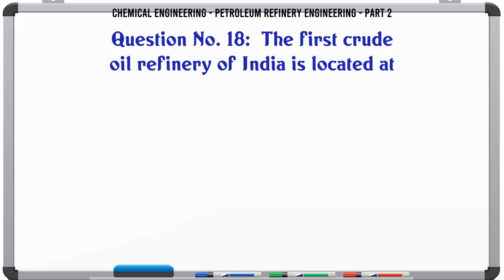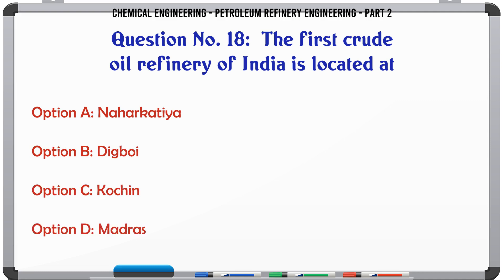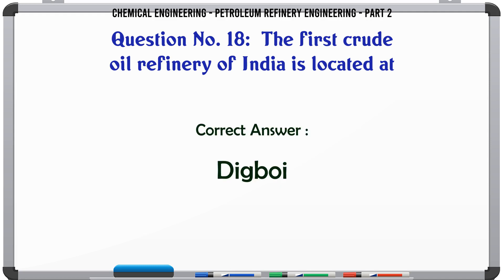The first crude oil refinery of India is located at: A. Naharkatiya. B. Digboi. C. Cochin. D. Madras. The correct answer is: B. Digboi.